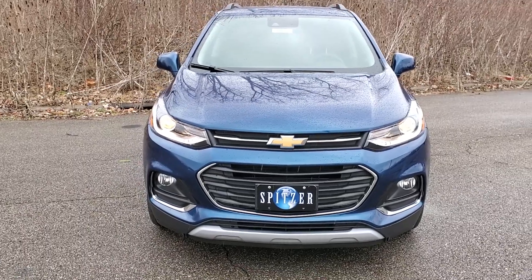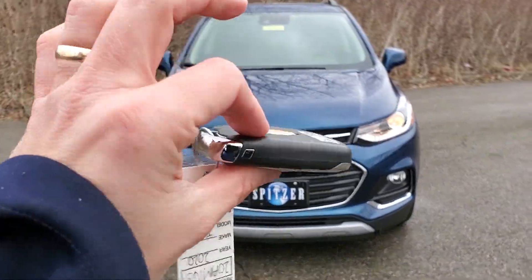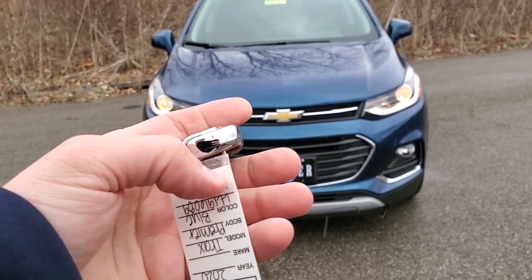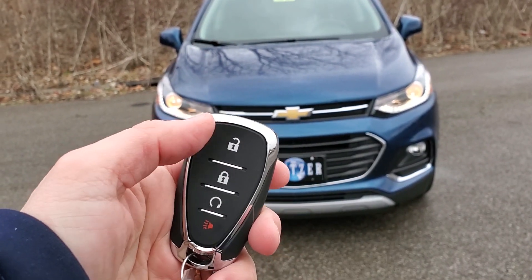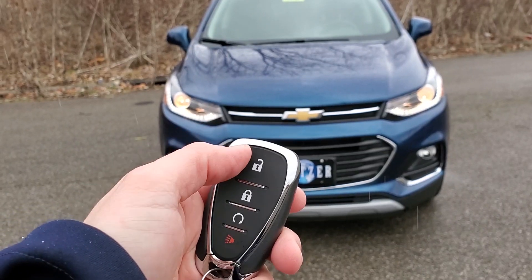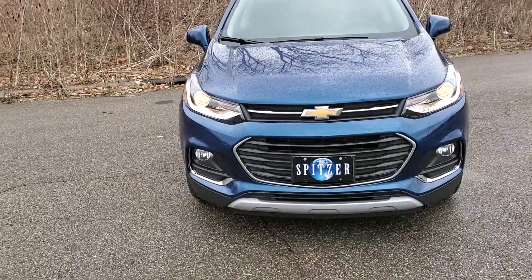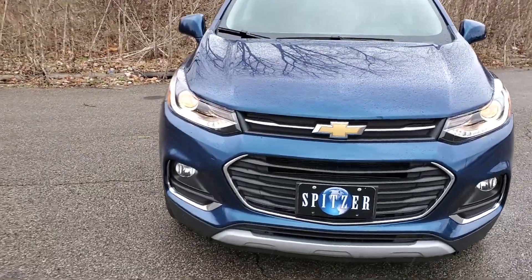I apologize that the video is a little bit shakier from here on out, but you get two key fobs like this. There's a hidden key inside in case your battery completely dies. You're going to have unlock, lock, remote start, and a panic button there — that's a standard feature.